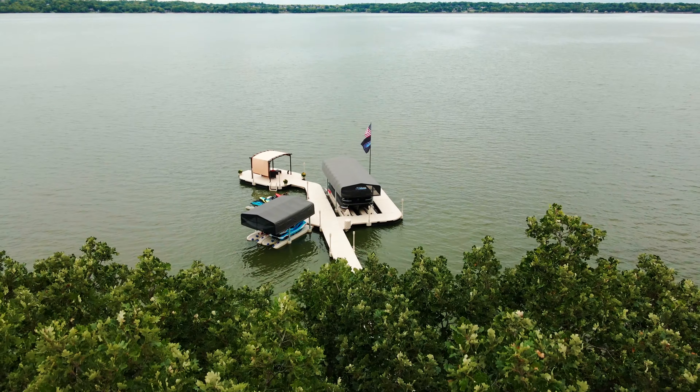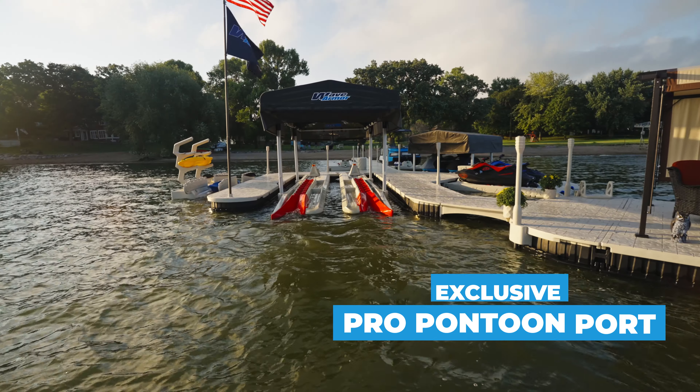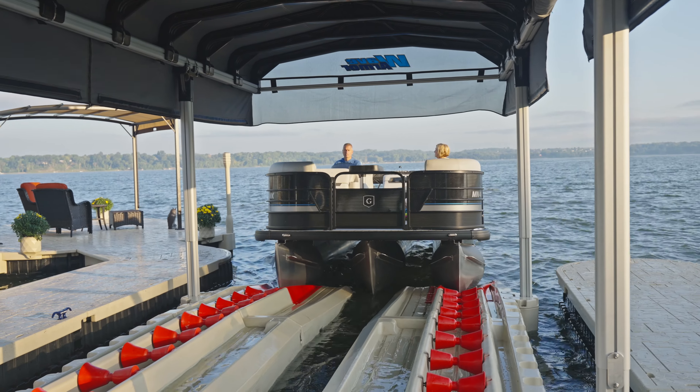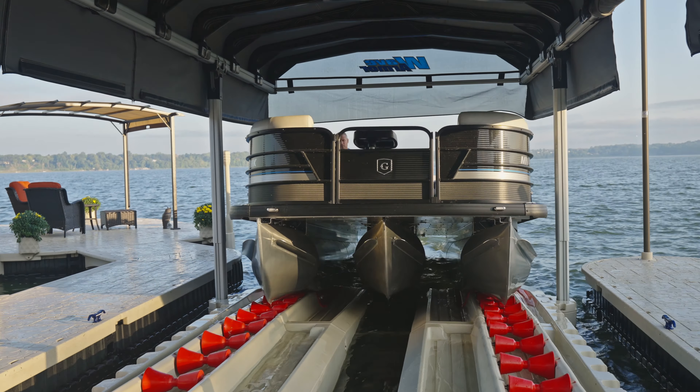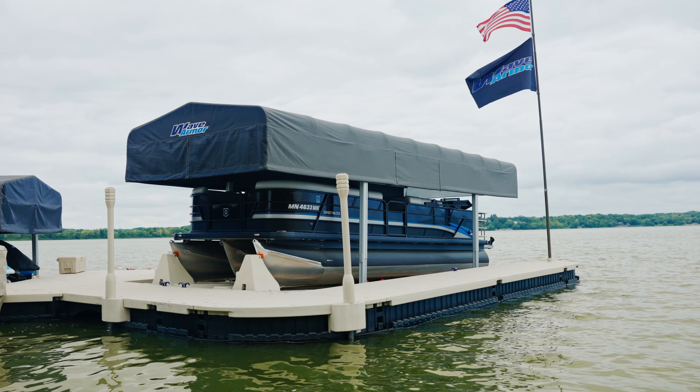Enjoying your pontoon has never been easier. Our industry-exclusive WaveArmor Drive-On Floating Pro Pontoon Port allows you to quickly dock, lift, and secure your pontoon in just seconds, all with no power required.